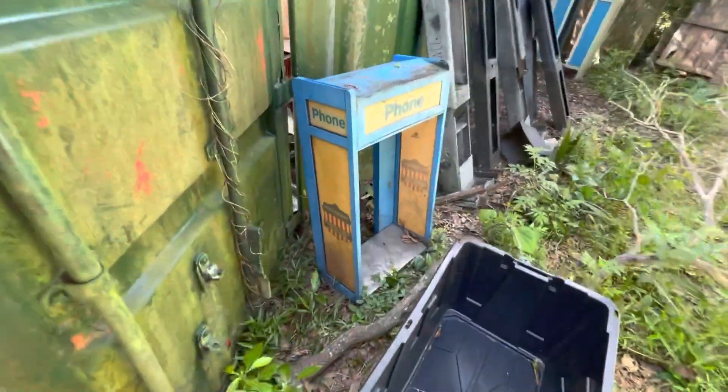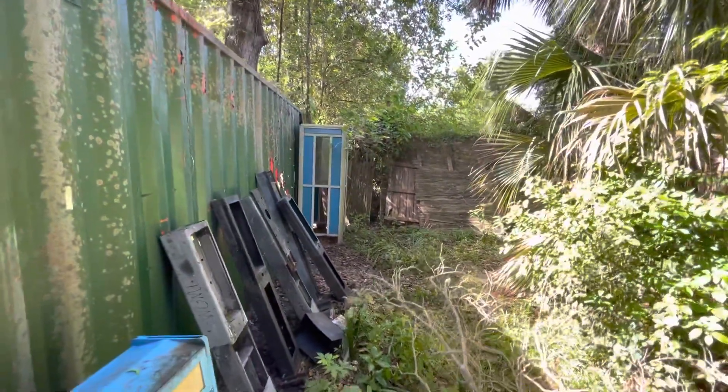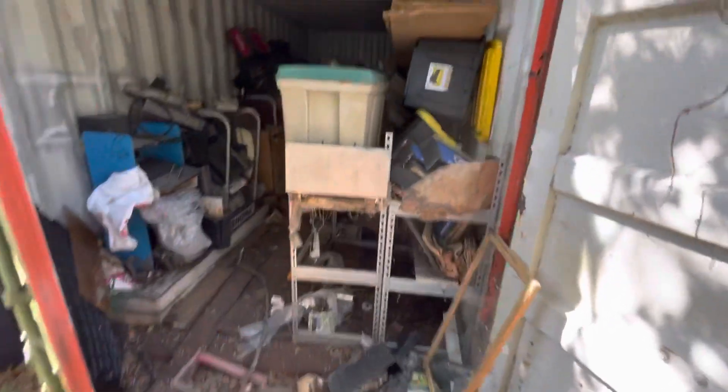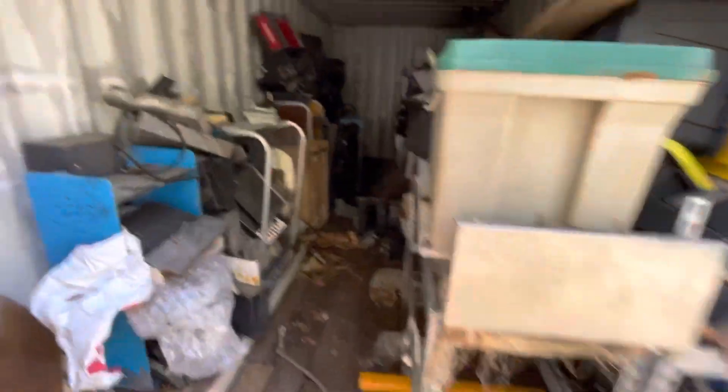I'm not sure what these bring, but I don't think they're a lot even though they're cool. There's one stand-up — there were probably seven of those if not more. Here are all the bases that my buddy removed. This entire shed was full of phone booths and phone booth parts. You can still see there's a Texaco piece and another body here.